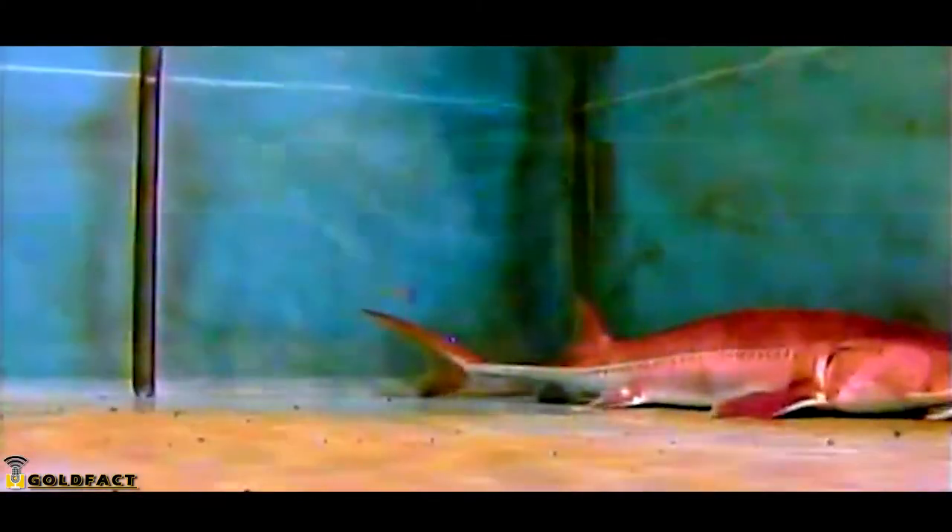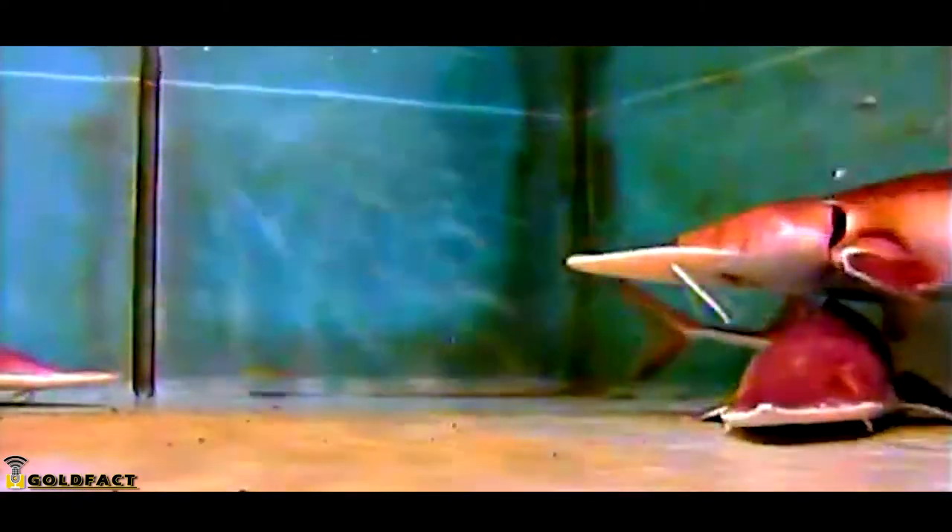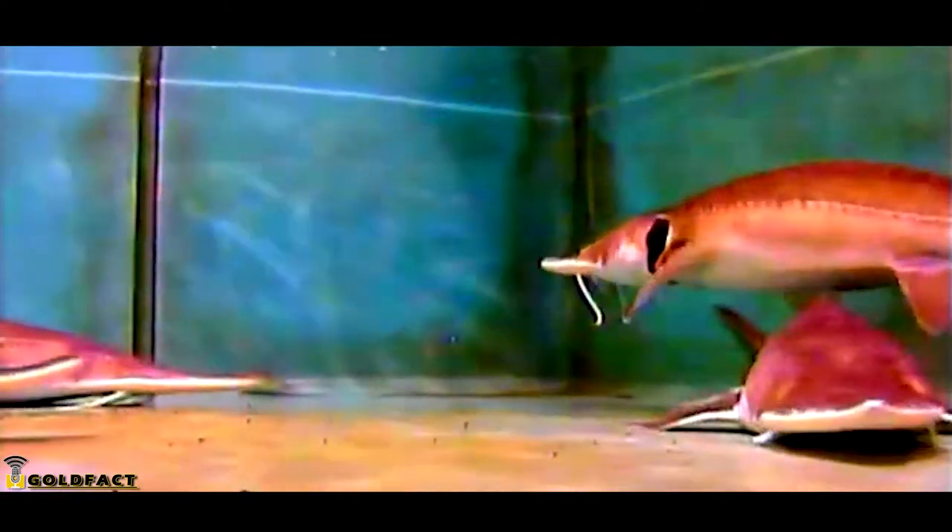Sturgeons themselves are well protected against predators. They have rows of bony plates, called scutes, that give them a tough defense.